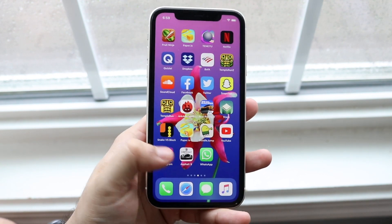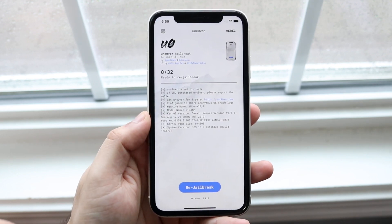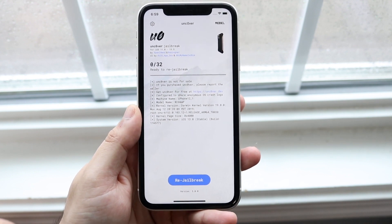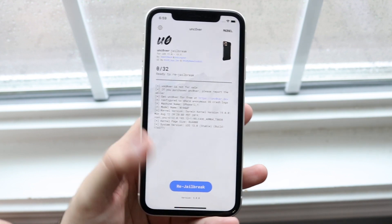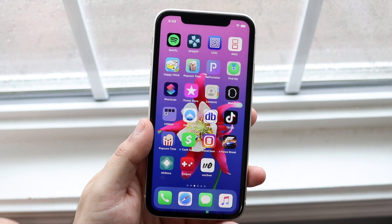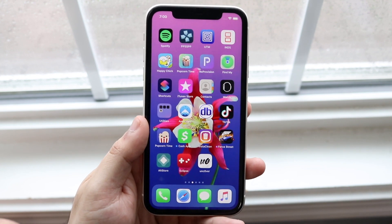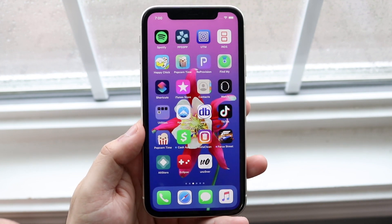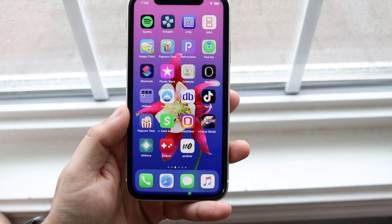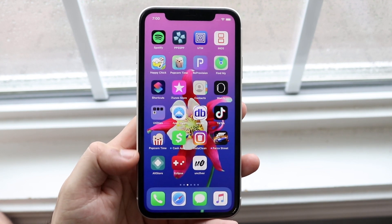I was able to go through the Unc0ver jailbreak perfectly fine the first time, but I understand this can be a rarity — it doesn't necessarily happen every single time. This is not my first rodeo jailbreaking. I've done many Unc0ver tutorials for the past year or two, and there are common problems that I see all the time. A majority of those problems can be fixed by following these steps, and I compiled the most common issues people have with the Unc0ver jailbreak installation process.